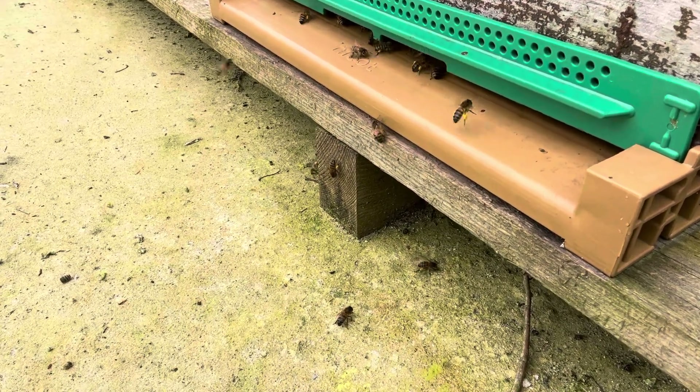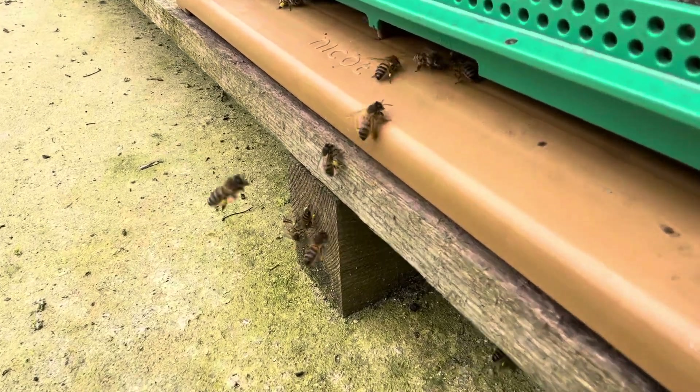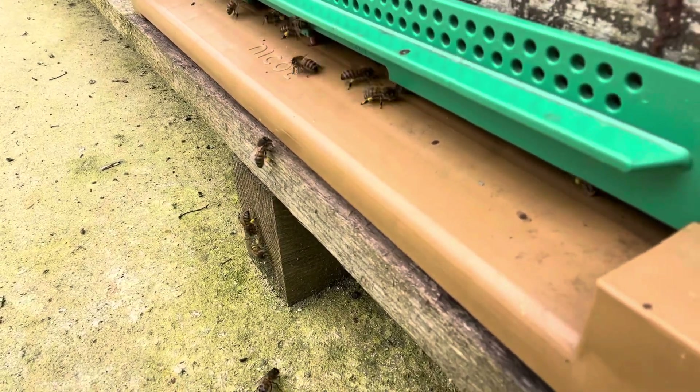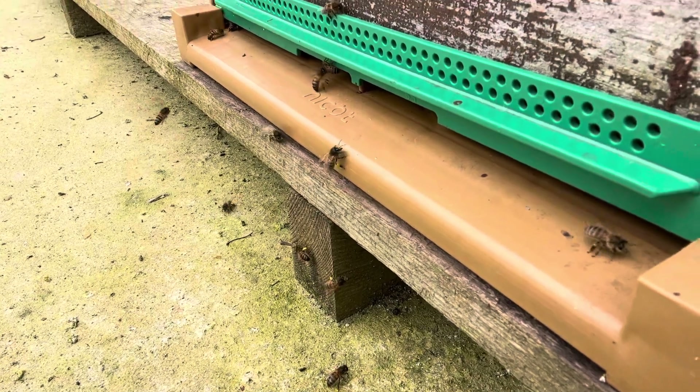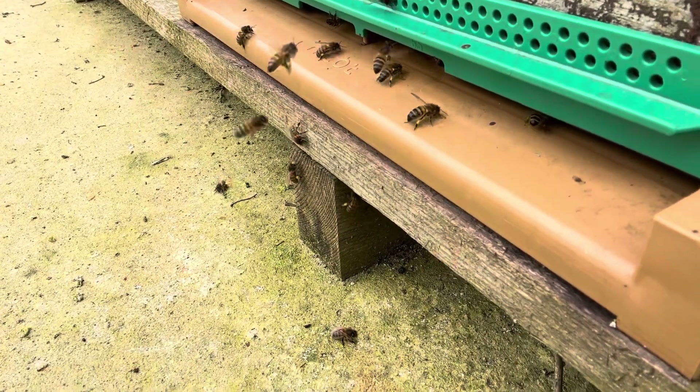Look at that — isn't that beautiful? That's three different colours there. I don't know what that colour is, that little dark brown. We've got light yellow, dark yellow. The dark yellow I would imagine is probably gorse; the light yellow is the rapeseed.